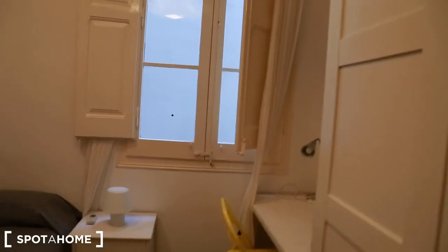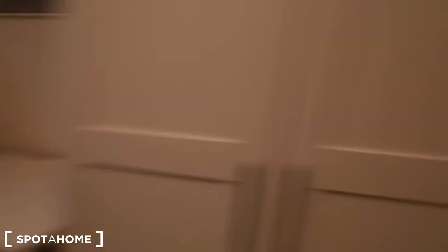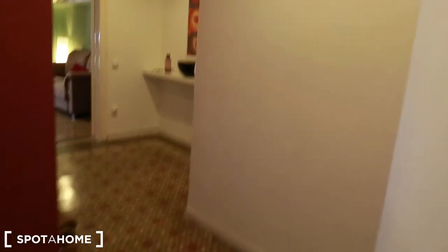The window looks onto an internal patio. And this is a single bed room. This wardrobe is for storing your clothes or your stuff. There's also a chest of drawers and a desk. Very nice.